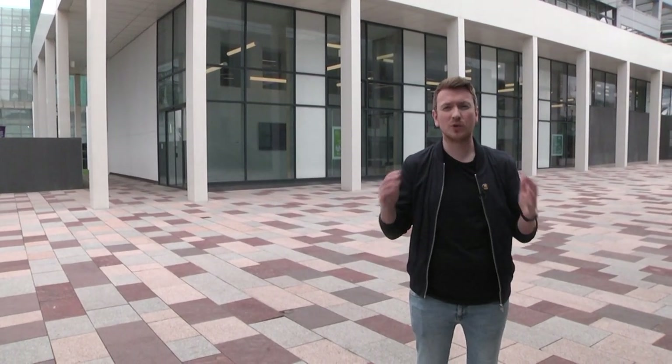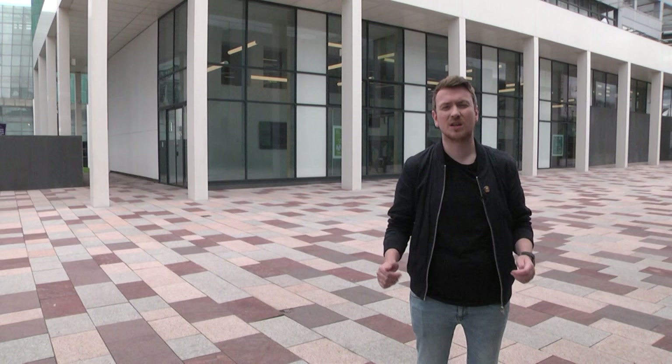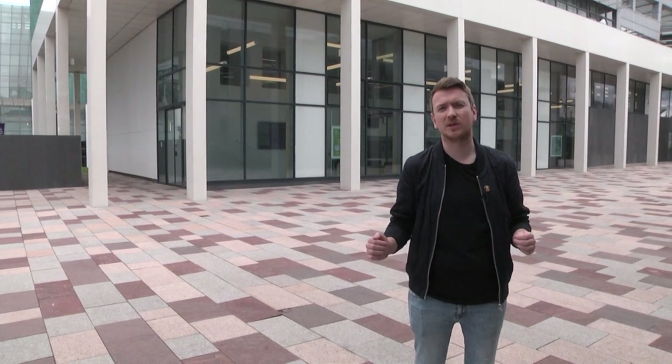This is the George Moore building, home to a number of our key student services as well as a number of our programmes here at GCU.